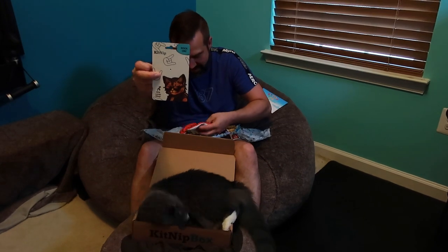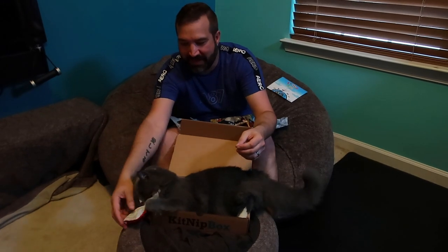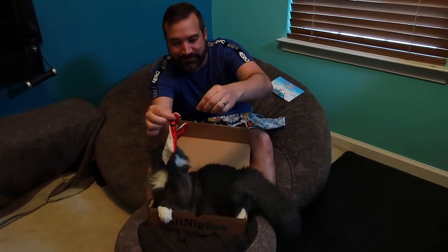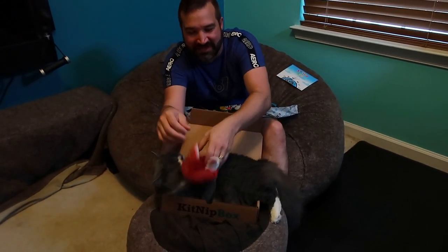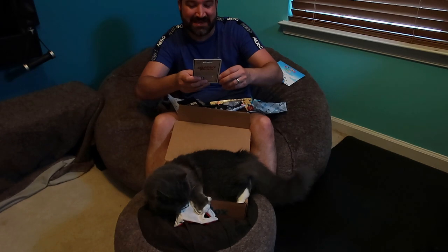Always make sure when you remove it, you remove the tags and the plastic that comes with it. She already took it! This has catnip in it — they've only had catnip once and they didn't really seem to care that much about it.